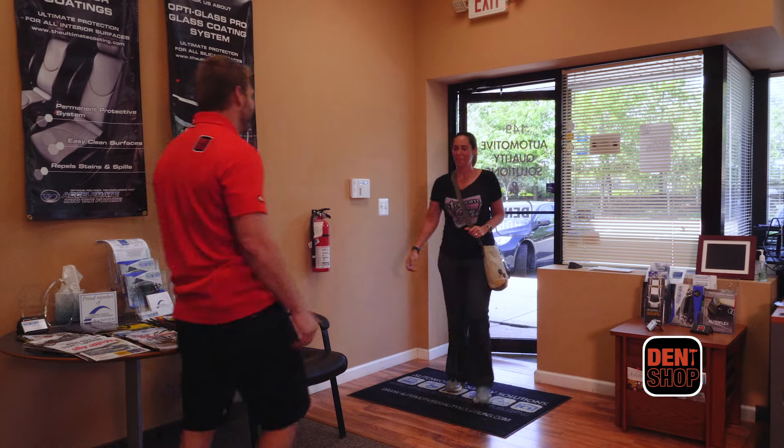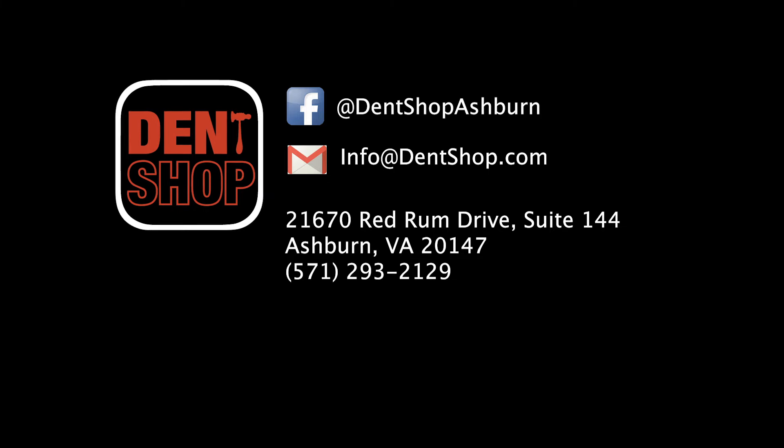We are the only paintless repair facility in Loudoun County. Again, I'm Tim from Dent Shop, located in Ashburn, Virginia. Thanks for watching this video.